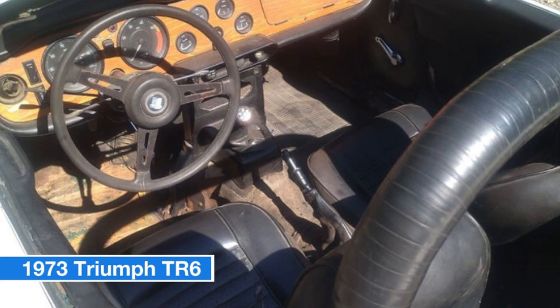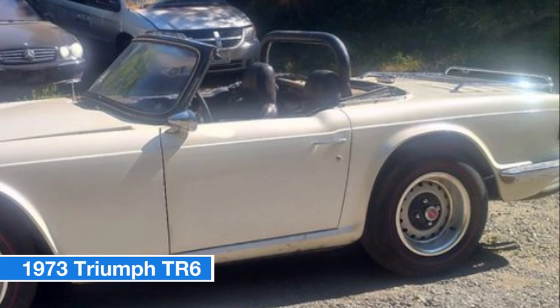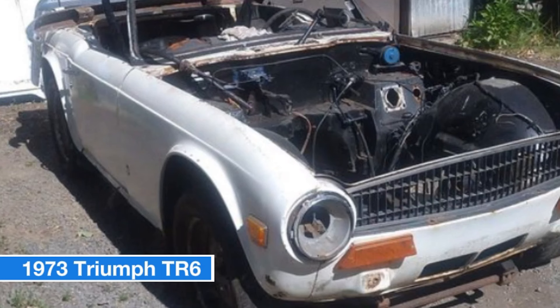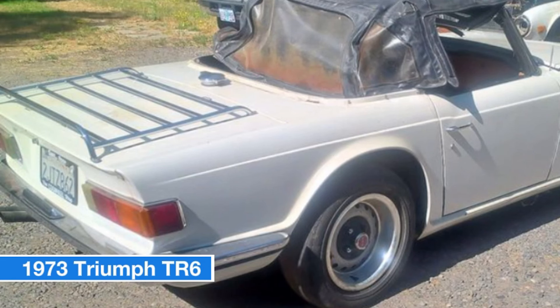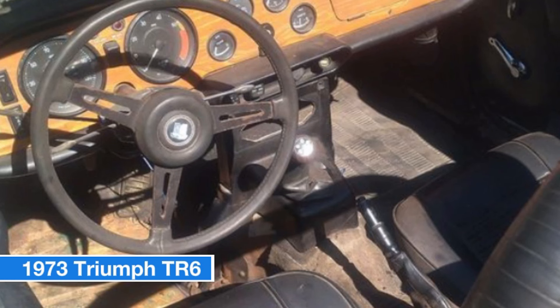It's a solid foundation for a restoration project or a fantastic driver as-is. The car comes with several notable features including a factory luggage rack, soft top bows, and a good aftermarket hard top. A new wood dash panel is ready for installation. The front brakes have been upgraded to four-piston calipers with drilled rotors — a $400 Moss upgrade. The tires are shredded but still hold air, and compression checks at approximately 140 pounds per cylinder with the engine running well.